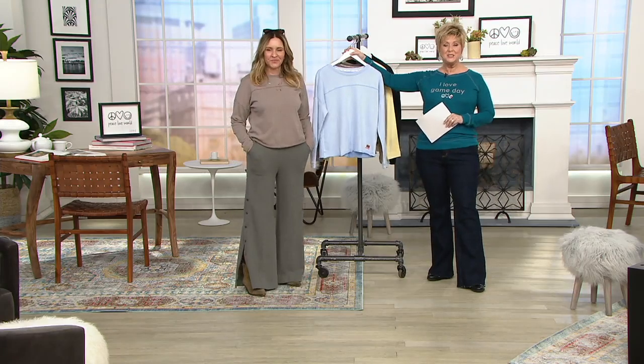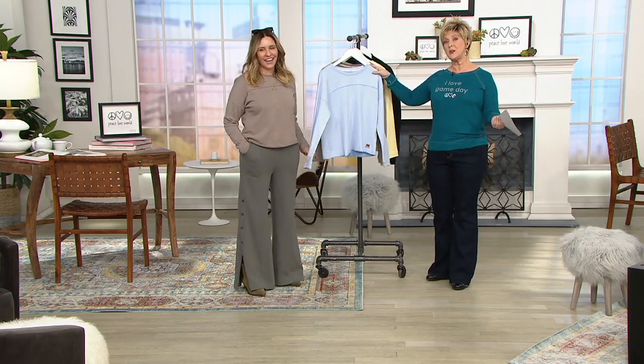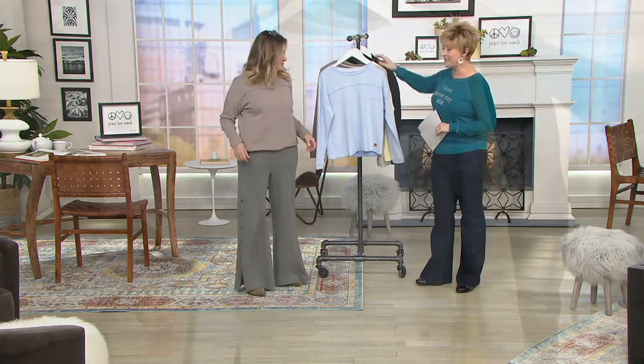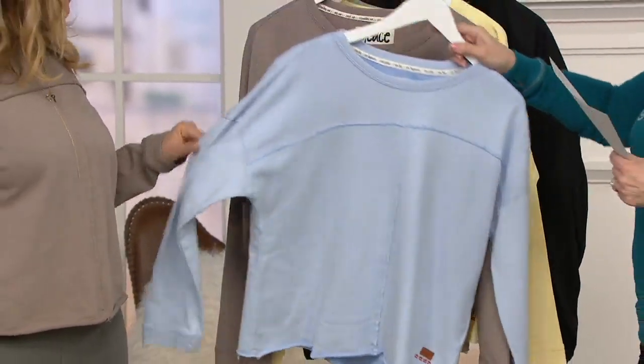This is a brand new top. We call it a sweatshirt, but both Alina and I said it's a French terry top. Look at how cute these are and look at the colors. This is that serenity blue — love that color.